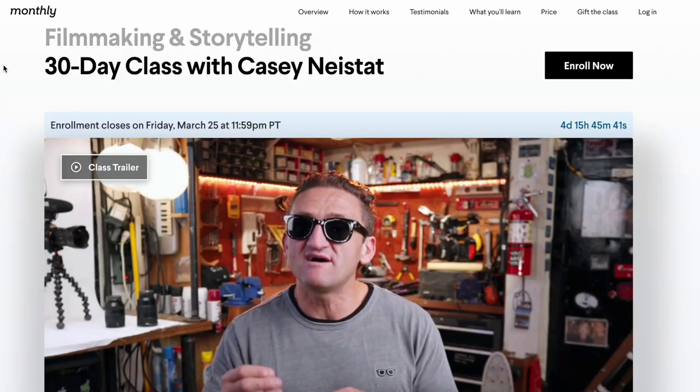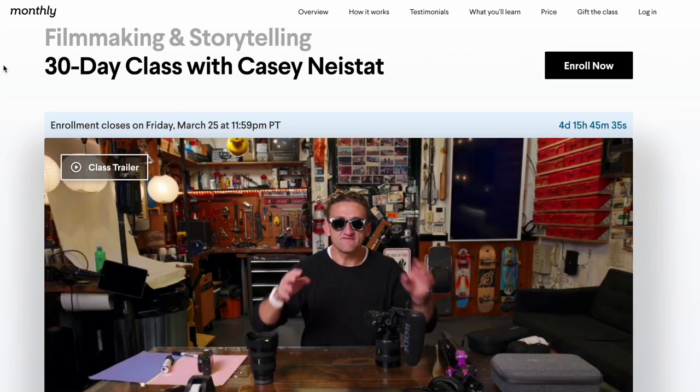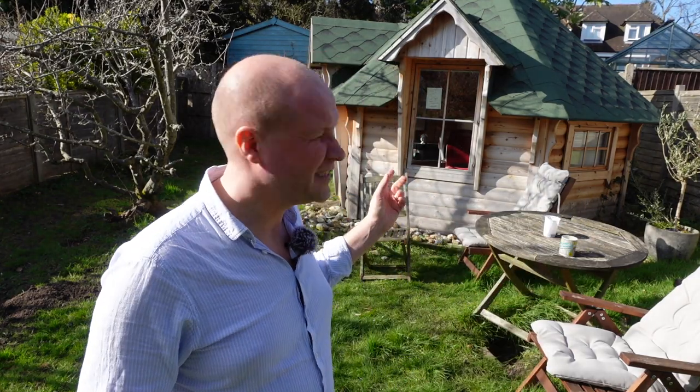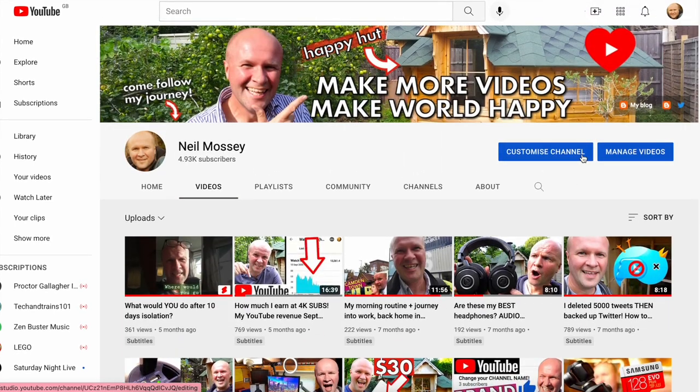I'm doing this filmmaking course at monthly.com - it's the Casey Neistat filmmaking course. You don't need to focus on your private life to tell a story with depth. You're supposed to share something a bit more personal about yourself, and I feel a bit awkward about that because this hut is incredibly personal to me, even though I've shared it with hundreds of thousands of views on YouTube. This is why I love the place - you and I get to experience this through videos like this.